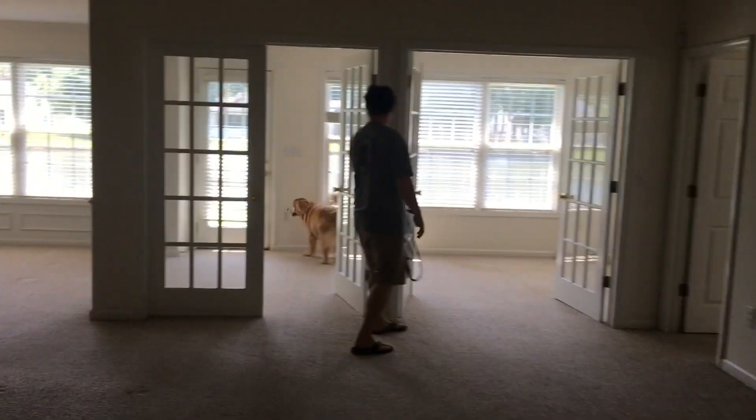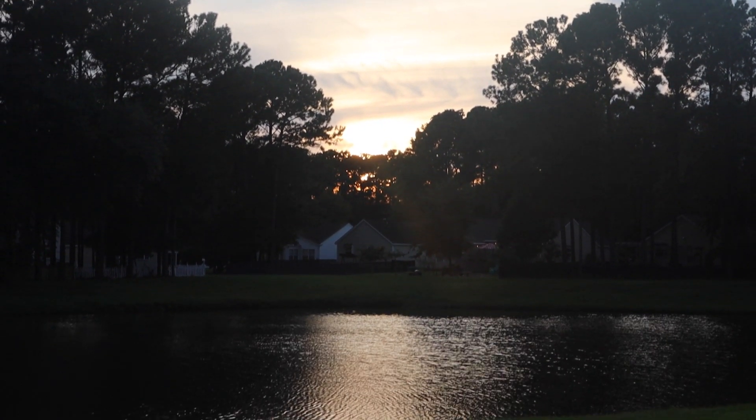I'm super excited to share that we bought a new house. Come on in. Welcome back friends, it's Angela from AngelaMarieMade.